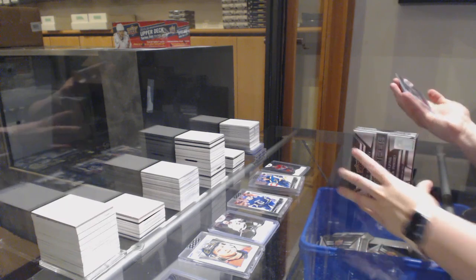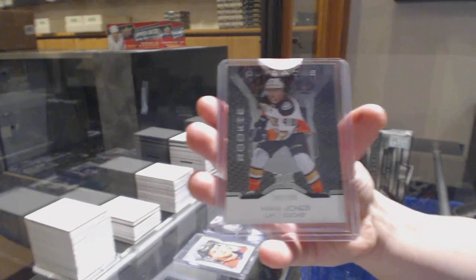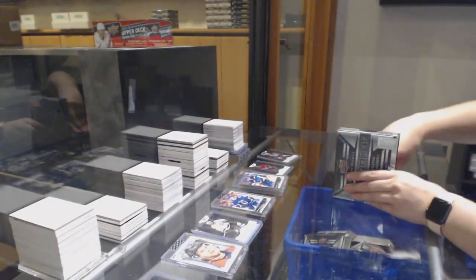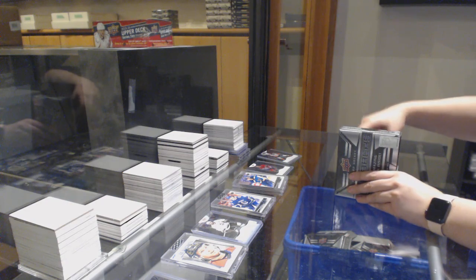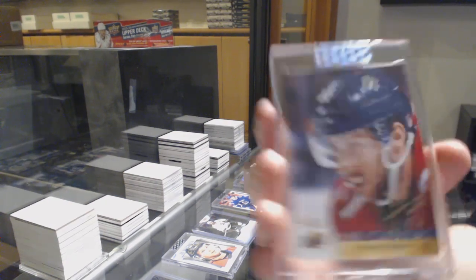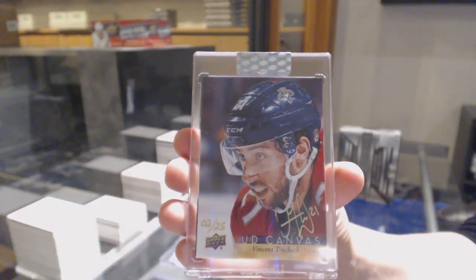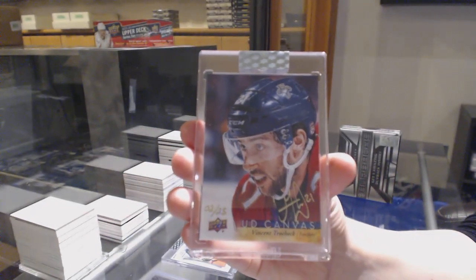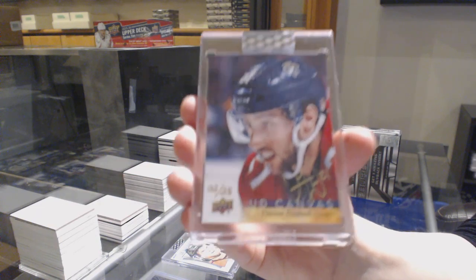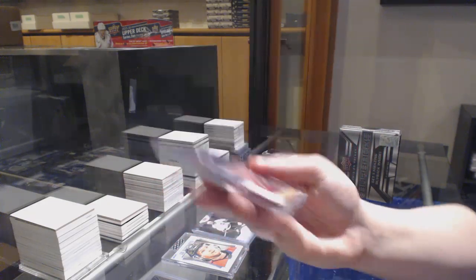And we've got number $1.99 for the Anaheim Ducks, Max Jones. And the final hit is a Canvas Auto for the Florida Panthers, Vincent Trocheck. Canvas Auto, number $2.25. There we go, folks.